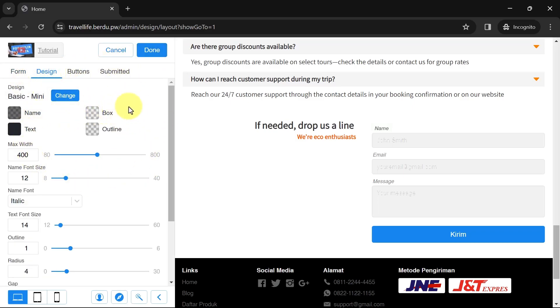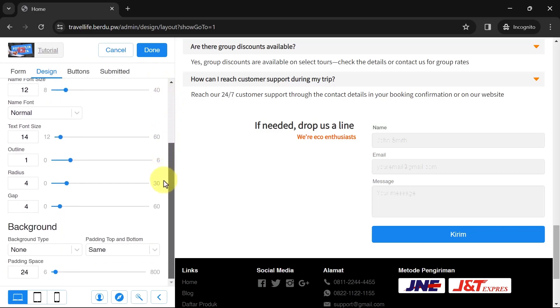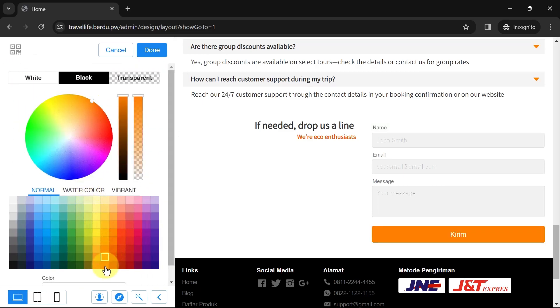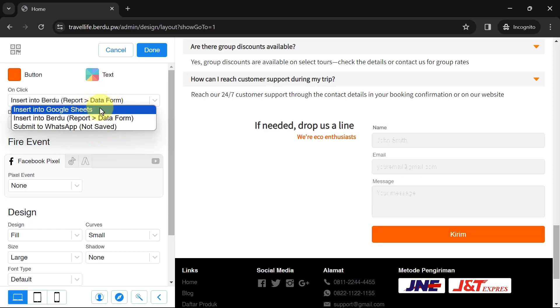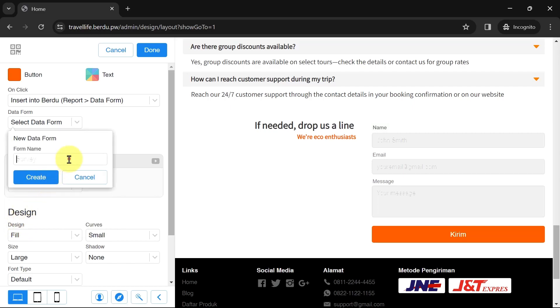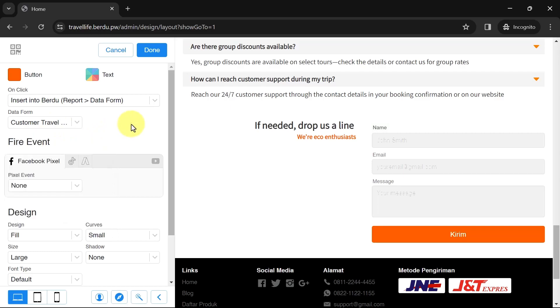In the Design tab you can customize box color, line color, column width, font size, and more. Once done, go to the Buttons tab. Click Settings to change the button color, and determine where the form data should go when the button is clicked — options include Google Sheets, Burdu Reports, or redirect to WhatsApp. I'll choose to input it into Burdu to build a customer database. In the Form Data section, choose where to collect the data — you can create a new one or select an existing form. I'll name it 'Customer Travel Data' and click Create.